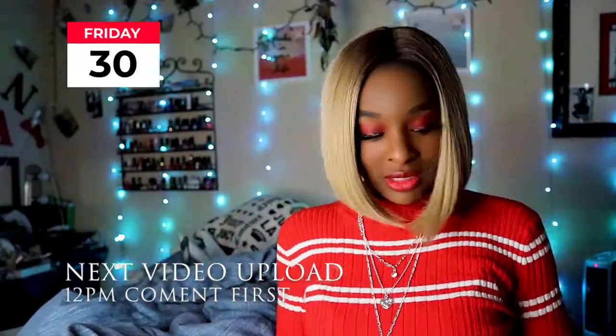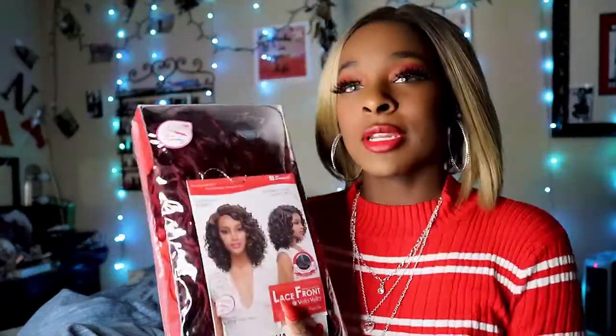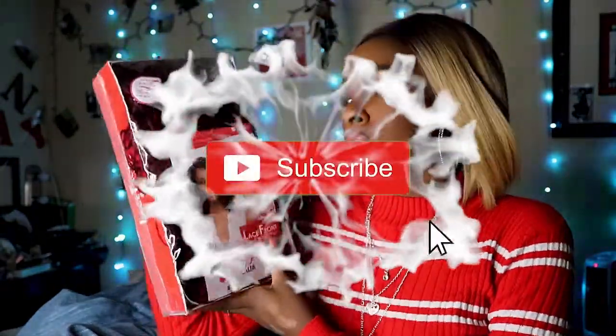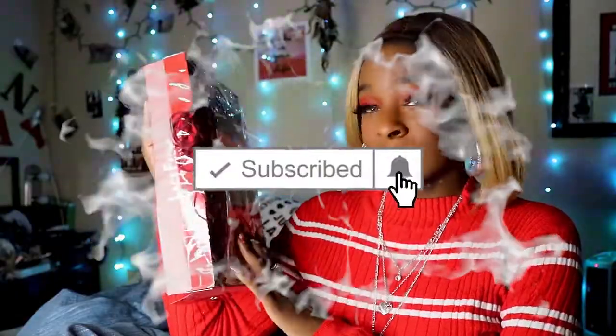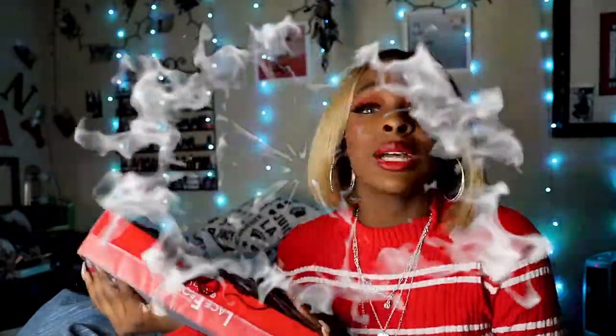And if you are returning, hey Binge Nation, how you guys doing? Comment down below and let me know y'all are here. So today we're gonna be unboxing this very quickly. I'm actually probably gonna make this a work wig. I just copped this at my local beauty supply store.